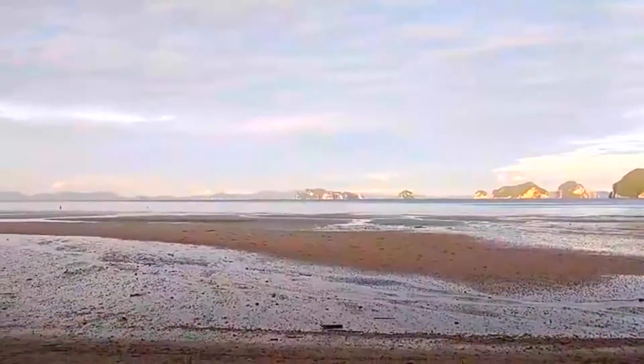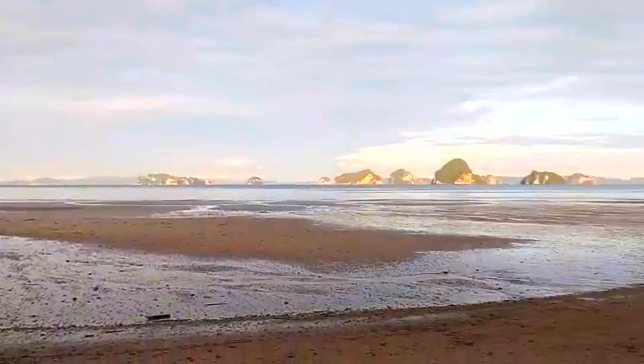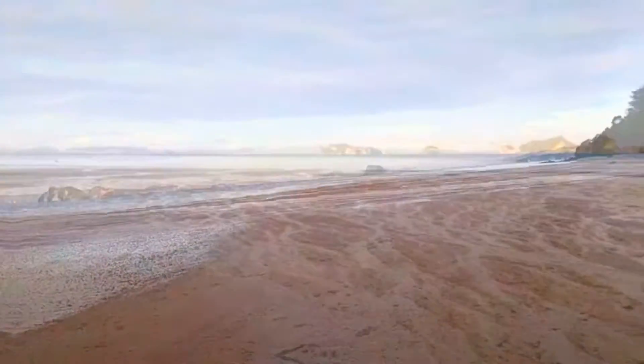Oh my gosh, it's so gorgeous — I could just sit here forever. But I won't, because I'm going to go on a boat ride and show you that. I'm going to go to Phi Phi Island a little later this morning.